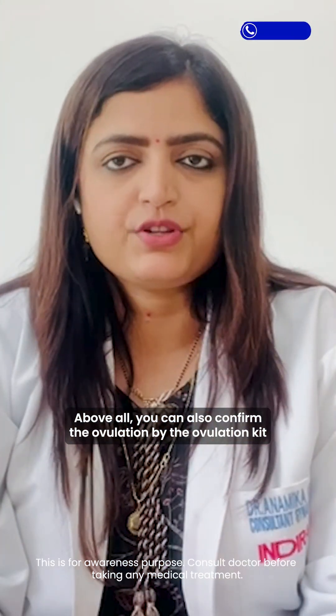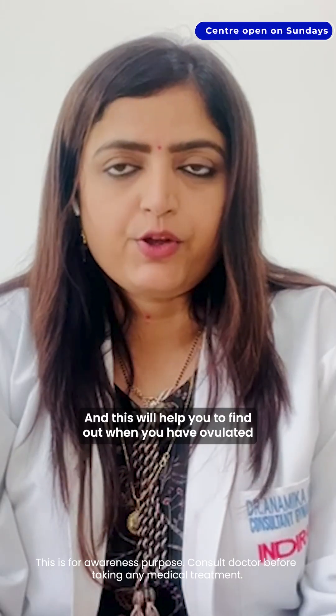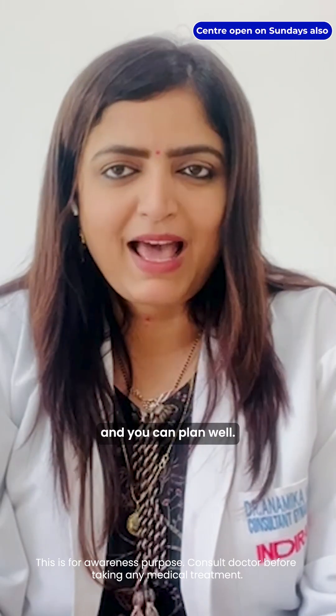Above all, you can also confirm ovulation using an ovulation kit available in the market. This will help you find out when you have ovulated so you can plan well.